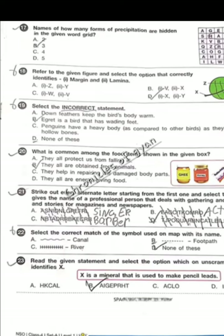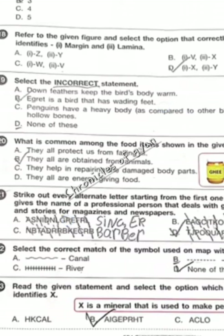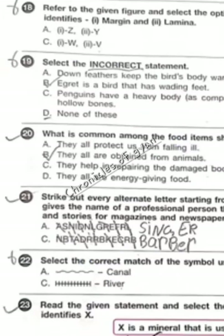In question 19, we have to select one incorrect statement. Statement A is correct, statement B is also correct, and statement C is also correct. The incorrect statement is option D, none of these.